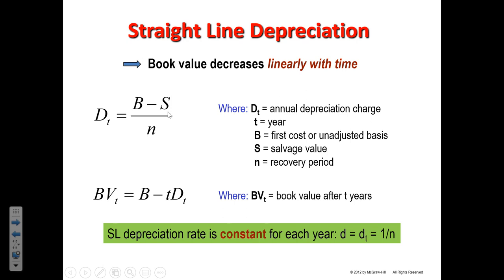Here's the formula for straight-line depreciation. D sub T, the depreciation amount in a given year, is the difference between the initial book value and the salvage value, divided by N, the number of years in the recovery period. The depreciation is the same every year, so T is not a variable on the right-hand side. The book value in any given year is just the initial cost basis minus the accumulated depreciation through all of the years.